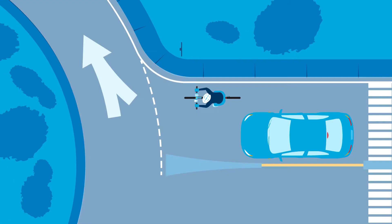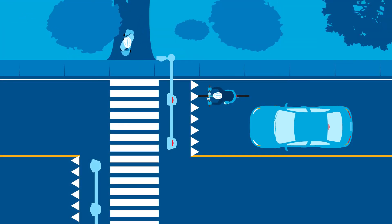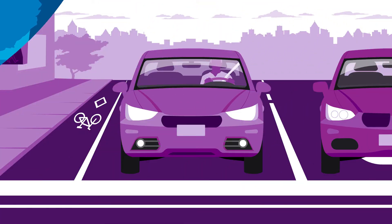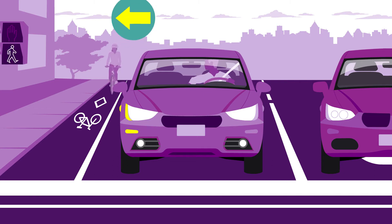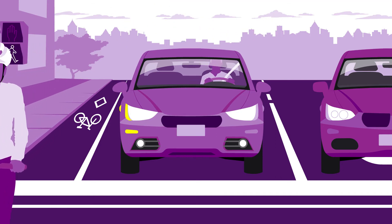Intersections, roundabouts, and pedestrian crossovers require extra care and attention by all road users. At intersections, remember the following: when turning right, signal and check your mirrors and blind spots, turning only when it is safe to do so.